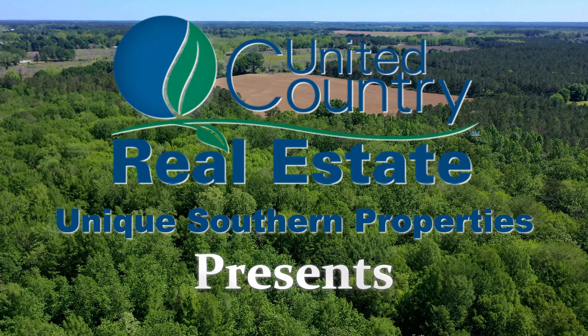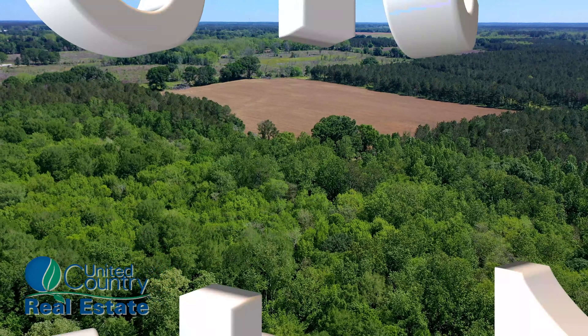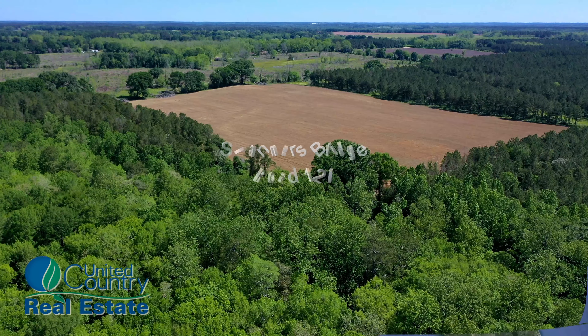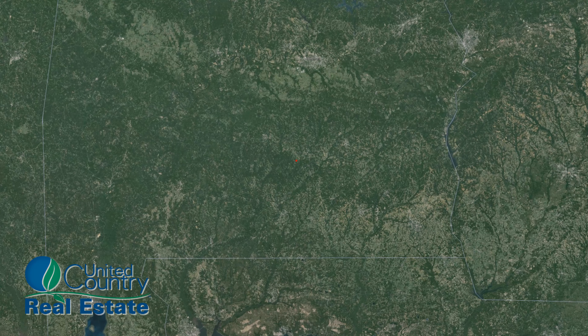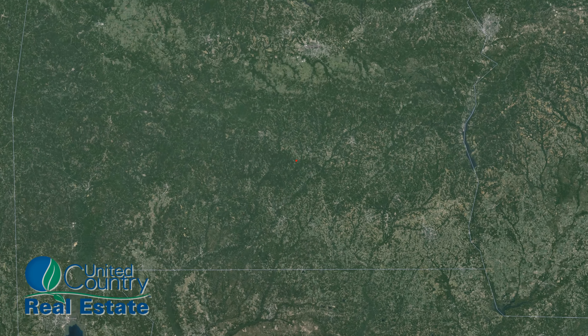United Country, Unique Southern Properties presents the Swaners Bridge Road 120. Located in south-central Alabama, the Swaners Bridge Road property offers a picturesque retreat nestled in the countryside of Rutledge.